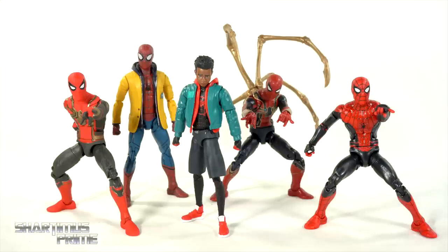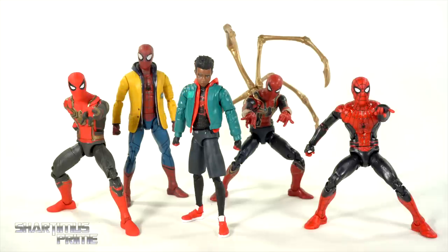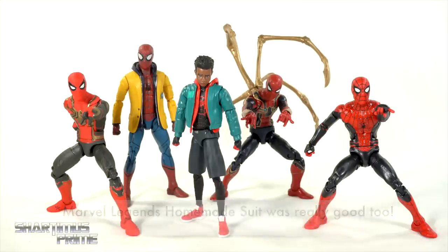I wanted to give an honorable mention to Marvel Legends, because Marvel Legends did not make the cut. Not one Marvel Legend made it on the list. They used to put the cobweb pattern on the figures, as you can see on the Homecoming Spidey right there. They're not doing it now, like with the integrated suit Spider-Man and the Iron Spider Far From Home one. No toe articulation on any of them. My favorite Marvel Legends Spider-Man figure is actually the Into the Spider-Verse Miles Morales, but for Peter Parker's Spider-Man movie figures, Marvel Legends did not make the cut.